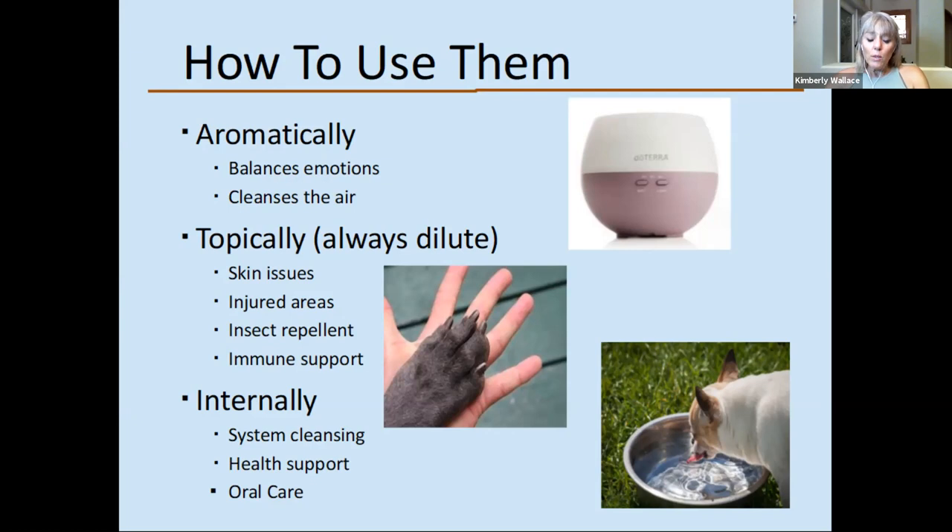The last way to use them is internally. This is something different about doTERRA essential oils — some of them can be used internally in some cases with our pets. For instance, I have a big metal bowl of water for my dogs and I'll put a drop of lemon essential oil in it for cleansing their system.